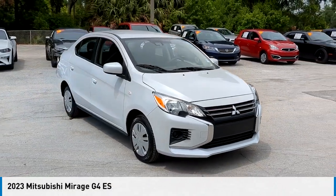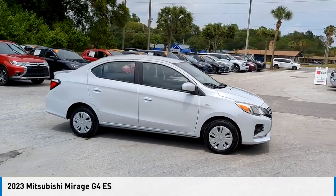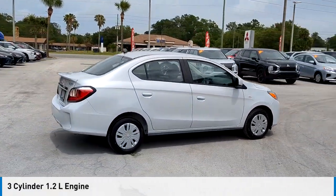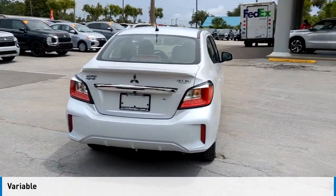We are pleased to show you the 2023 Mirage G4. This vehicle is powered by a front-wheel drive, three-cylinder, 1.2-liter engine, and comes with a continuously variable transmission.